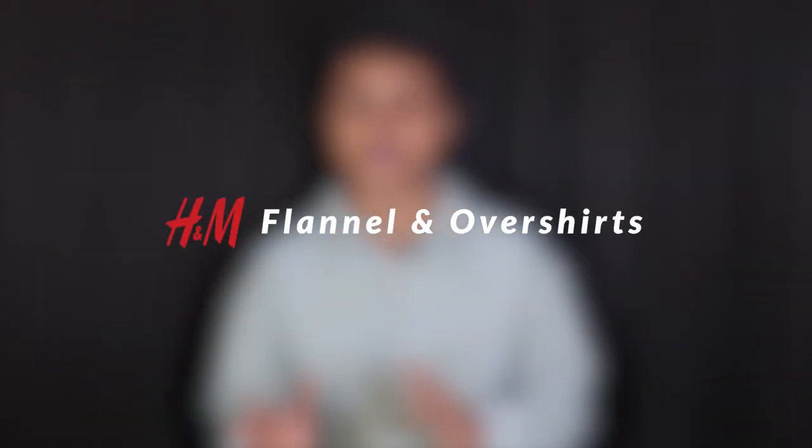Hey everyone, my name is Omnespati, welcome back to another episode of Deco Style Case. Today's video is one of the most requested topics on H&M flannels and overshirts — different types of overshirts, what is the difference, what is the sizing, and what is right for you. If you want to know all this, please consider subscribing.